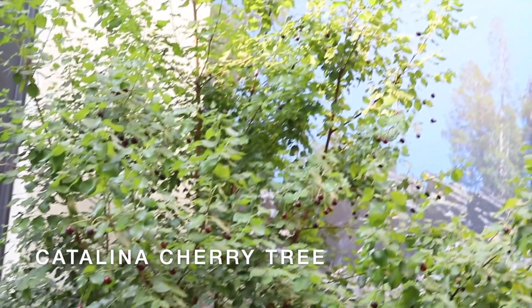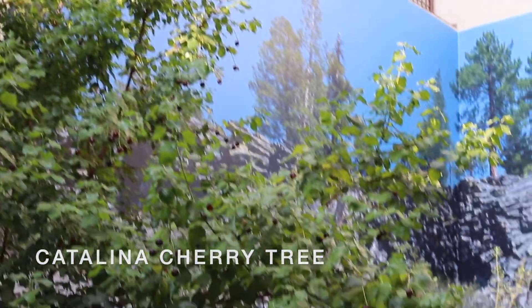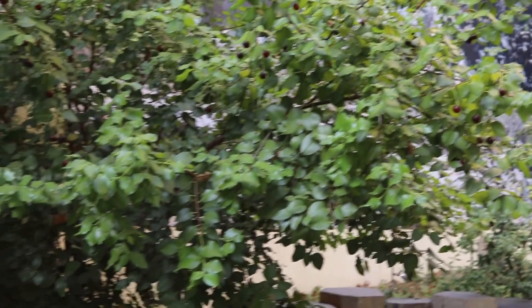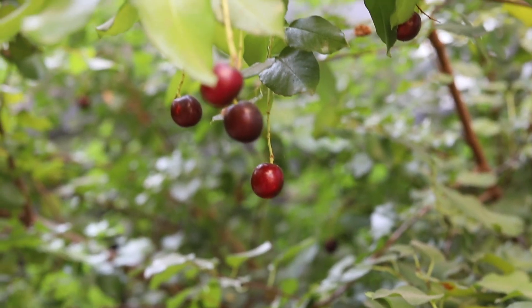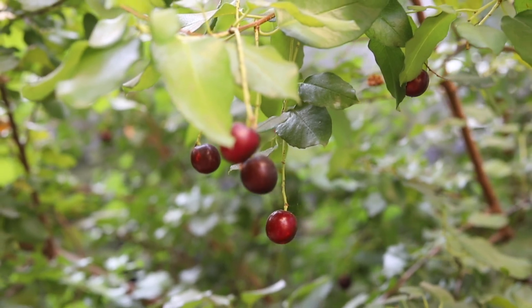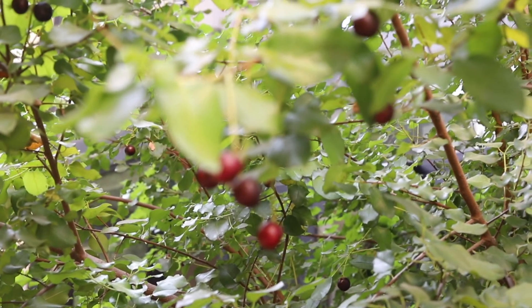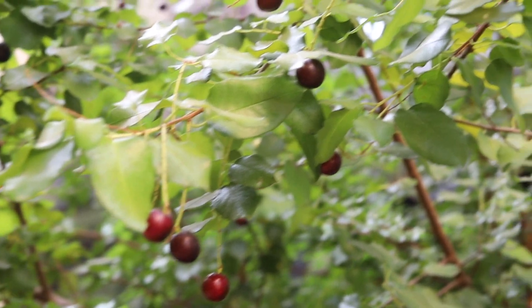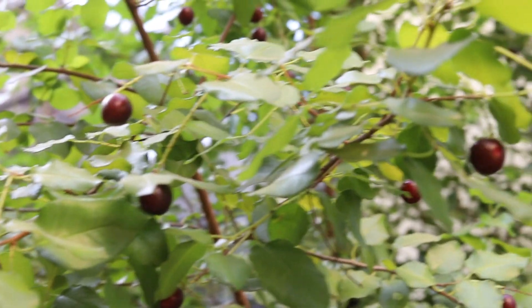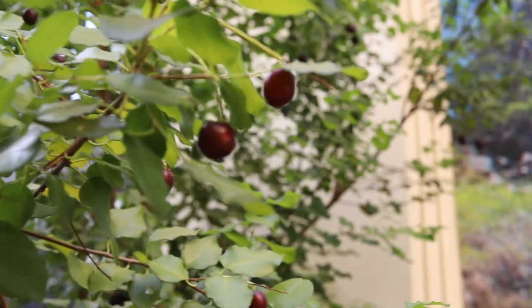This is a Catalina cherry tree. These trees can be found throughout Southern California, primarily across the Channel Islands. Catalina cherry trees produce white flowers that attract butterflies and insects, as well as tart fruit, which are irresistible to birds and delicious to humans.